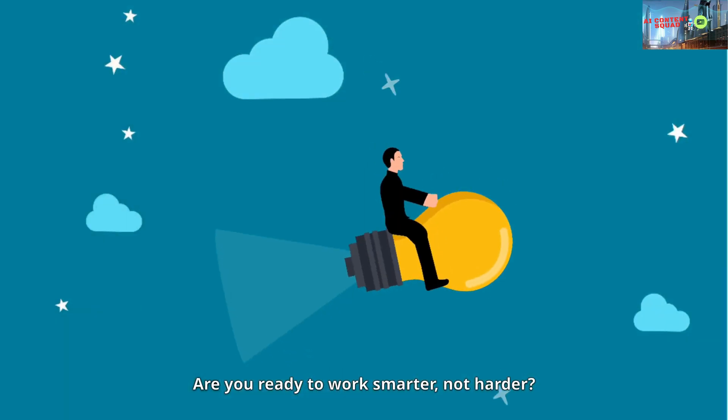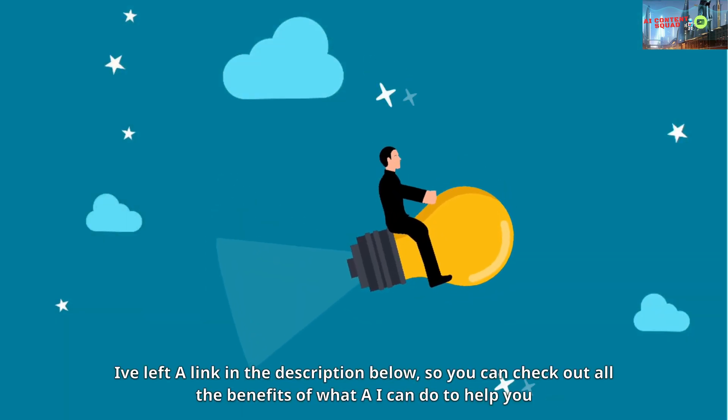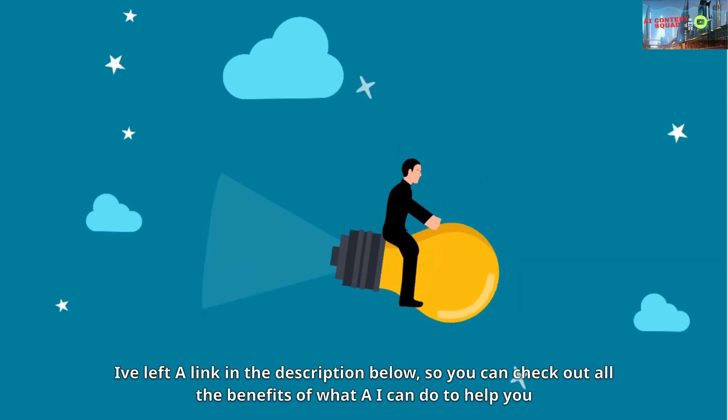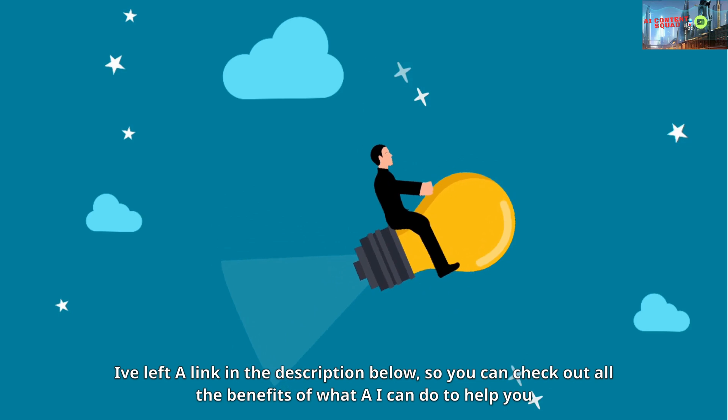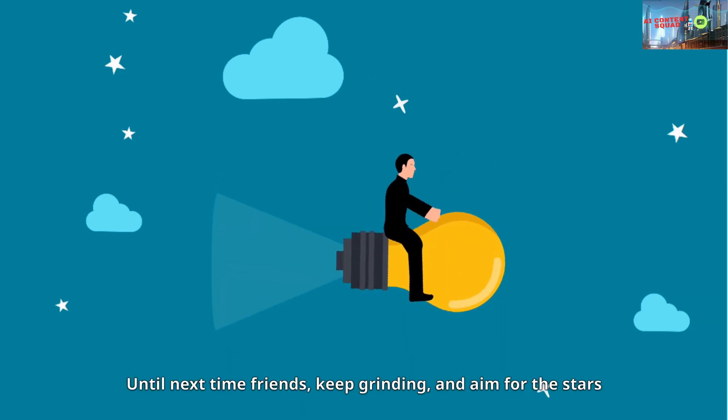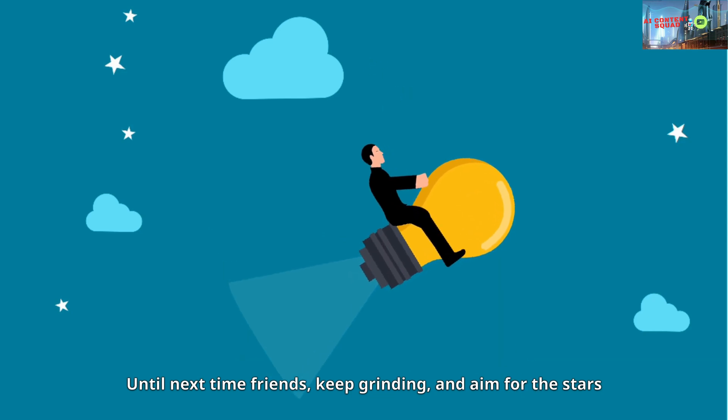Are you ready to work smarter, not harder? I definitely recommend Typely AI — I've left a link in the description below, so you can check out all the benefits of what AI can do to help you become successful online. Until next time friends, keep grinding, and aim for the stars!